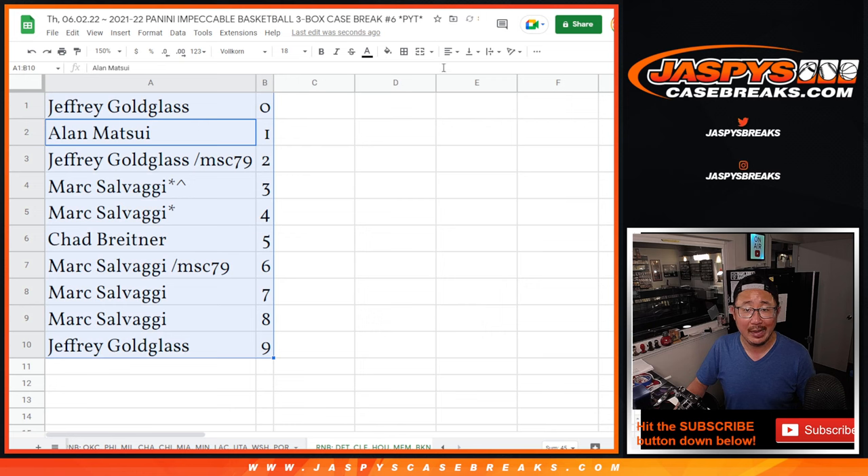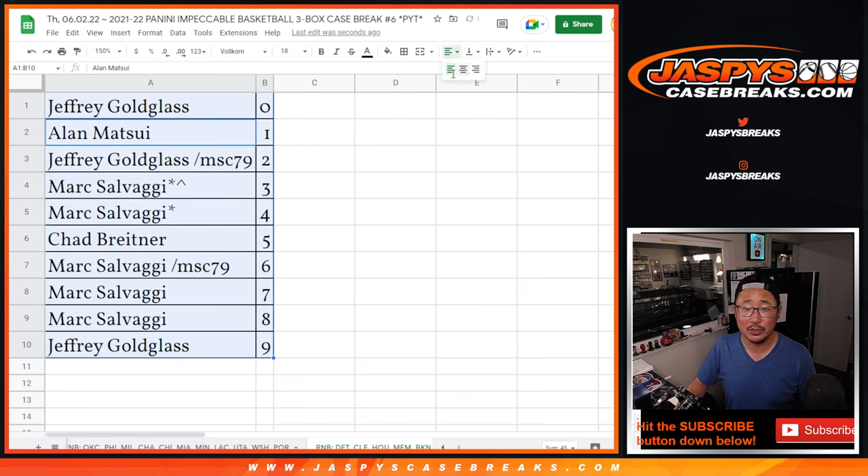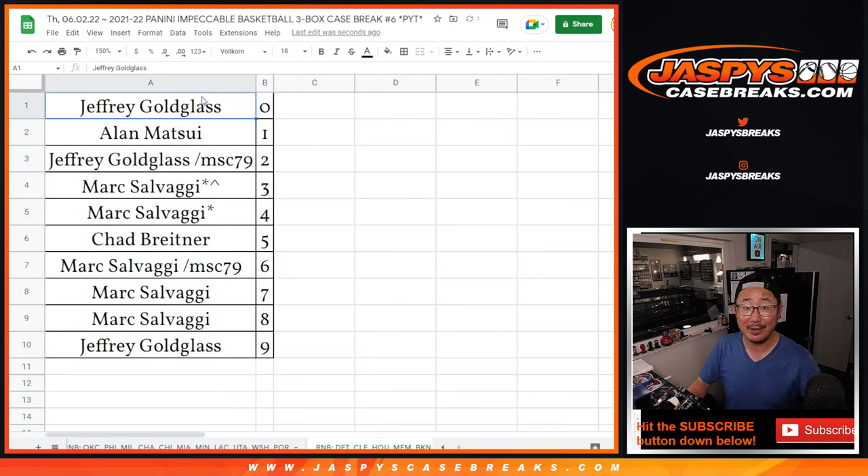Let's order these numerically. And at long last, we'll see you in the next video for that full case impeccable basketball break — JazzBeatsCaseBreaks.com.